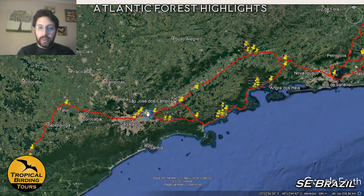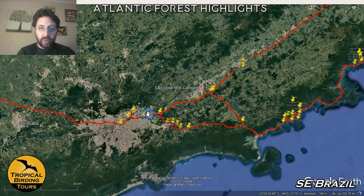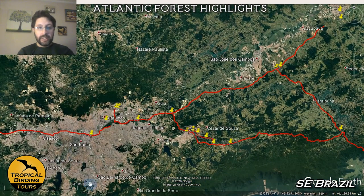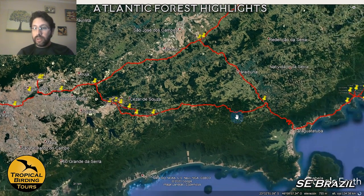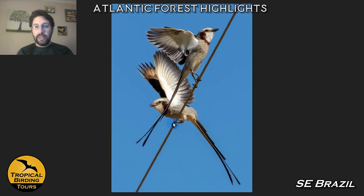Our tour starts in the huge metropolis of São Paulo, but we hardly touch it. We land at the airport of Guarulhos, and the next day — after the arrival day — we take the road and move towards the coast. On the way you can see there are some dry habitats, and we go for a few things we can find in those dry habitats.